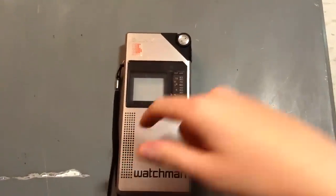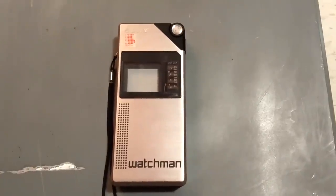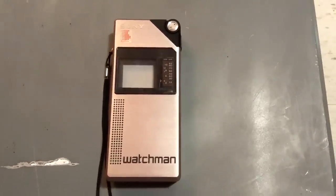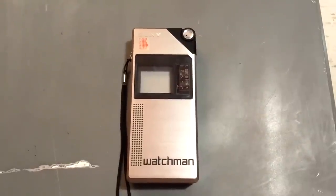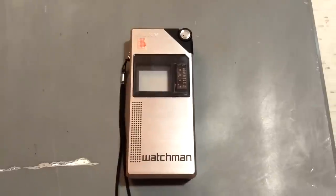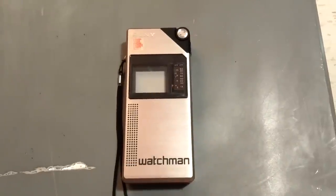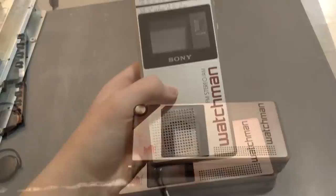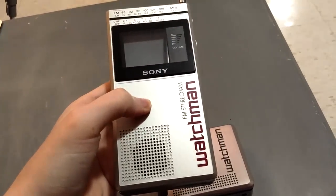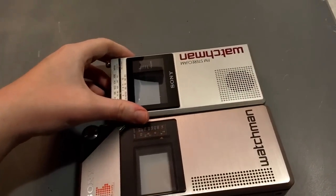Sony made CRT Watchmans with various display sizes — later models had two-and-a-half-inch, three-inch, and up to four-inch displays, all based on the same flat CRT design. However, the CRT used in the FD-210 is a totally unique type from the rest of the Watchman line. This was the only model that used this exact CRT, and for all subsequent models Sony changed the design quite significantly.